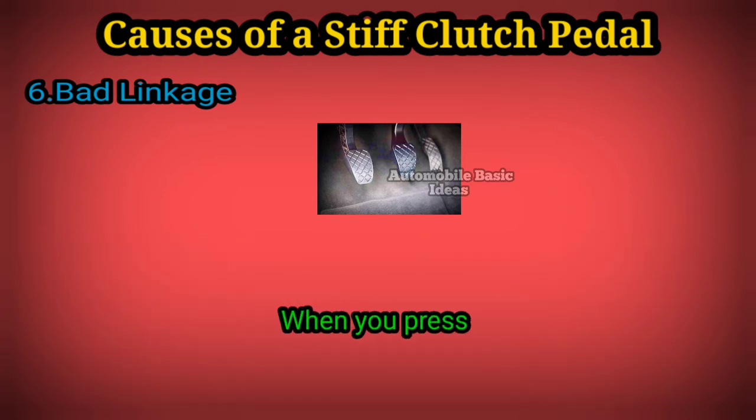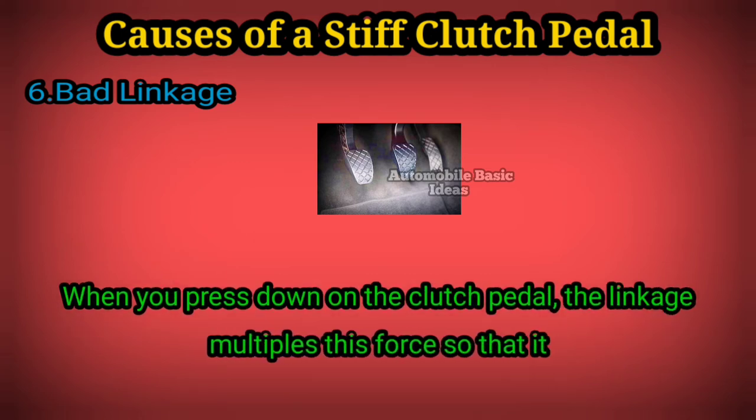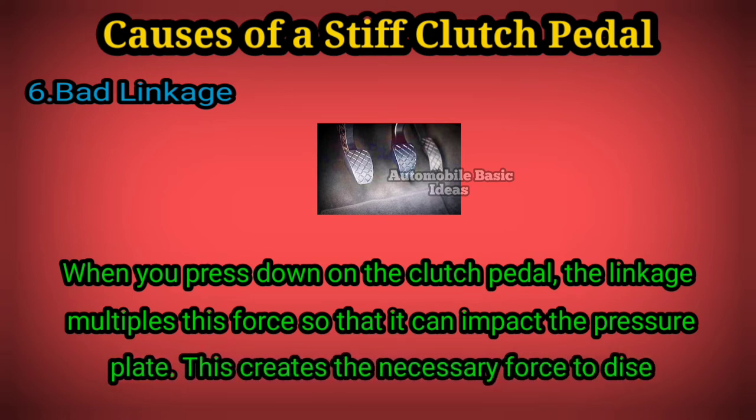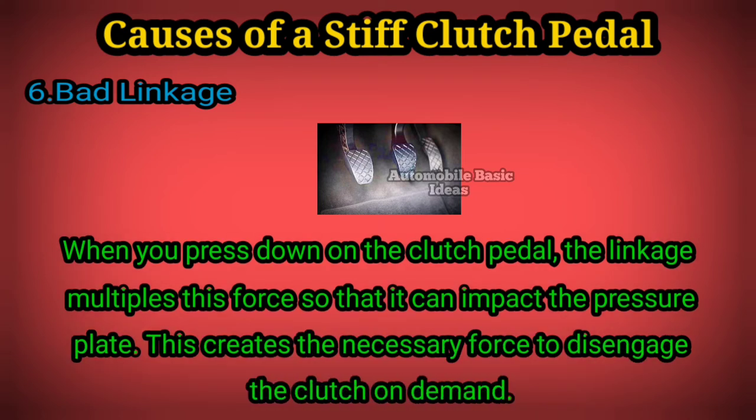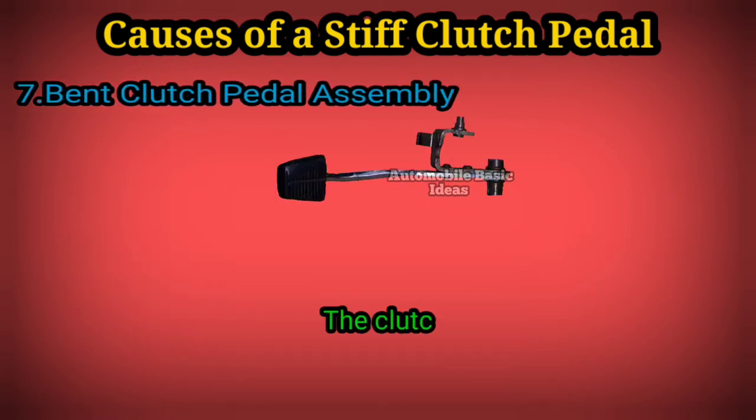When you press down on the clutch pedal, the linkage multiplies this force so that it can impact the pressure plate. This creates the necessary force to disengage the clutch on demand. 7. Bent clutch pedal assembly: the clutch